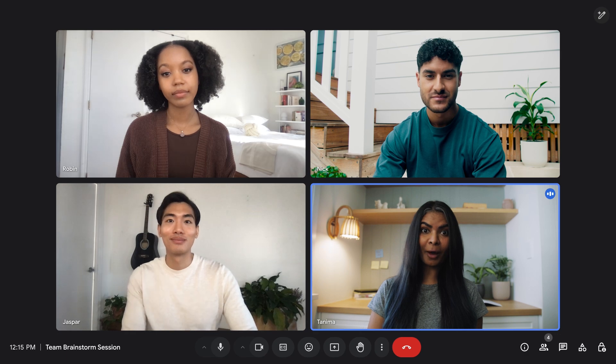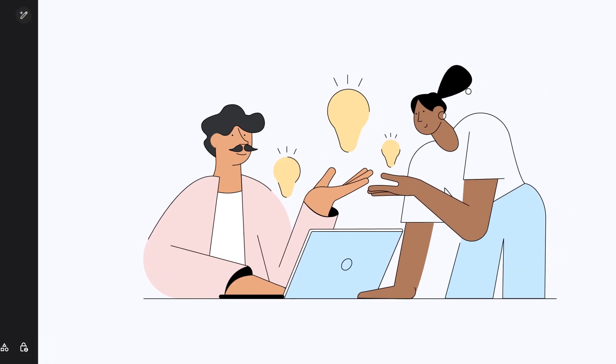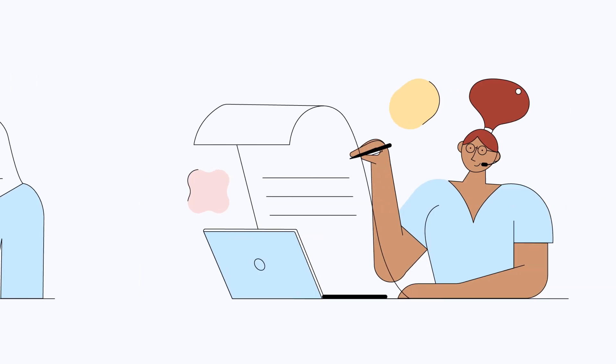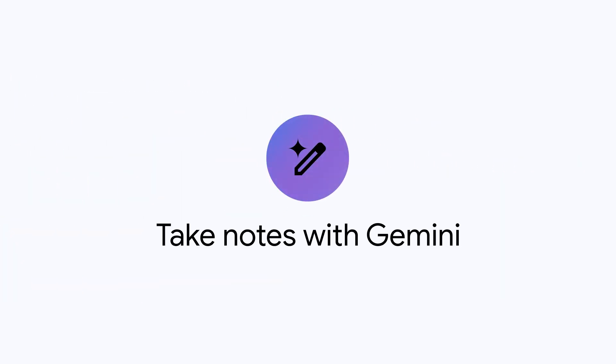Ever wish you could just focus on the discussion in your meeting without scrambling to jot everything down? Whether you're brainstorming ideas, taking notes for execs, or talking with a client, Google Meet's Take Notes with Gemini feature has your back.